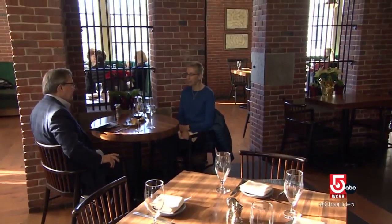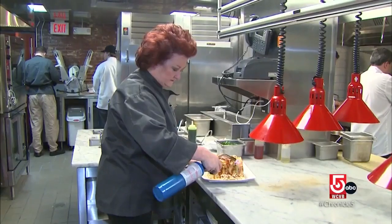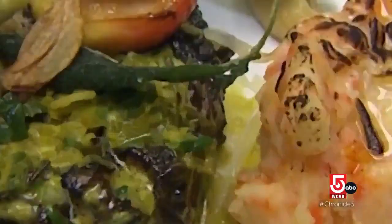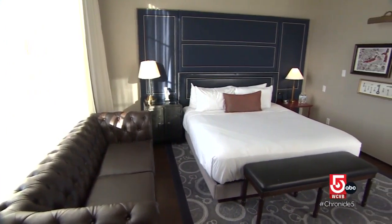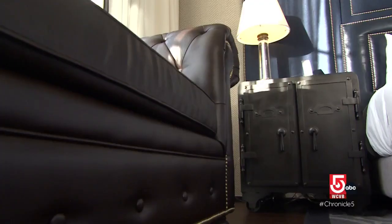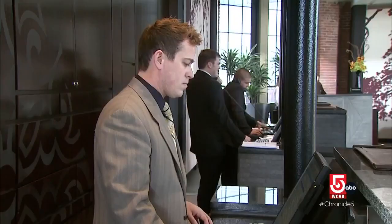The Liberty Hotel features a couple of cocktail bars and two fine dining restaurants — Clink and Lydia Shire's Scampo — by most accounts a step up from the site's former culinary offerings. The Liberty's 298 guest rooms have been tastefully upgraded with subtle nods to the hotel's past, and special attention has been given to improvements in housekeeping.